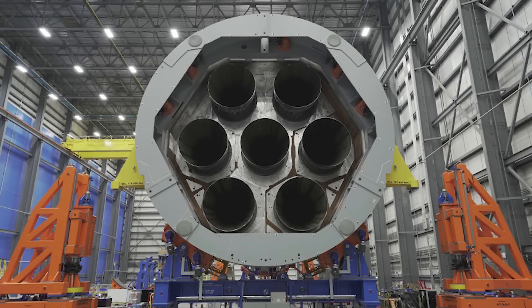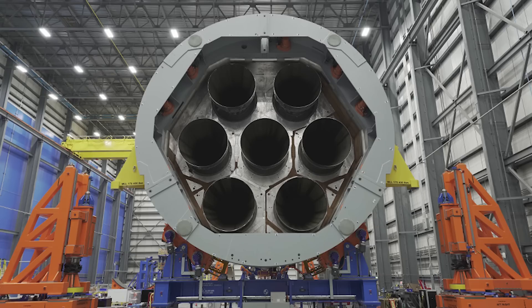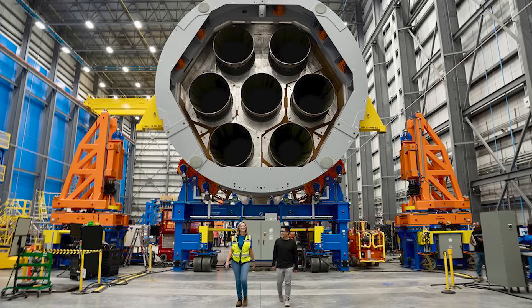This morning, Blue Origin tweeted saying, seven BE-4s, check. New Glenn engine installation is complete. This included an image of the bottom of the New Glenn stage and the seven engine nozzles. They also shared a similar image, but this time taken further away and with humans nearby, which helped give an idea of the scale of the rocket and the engines.